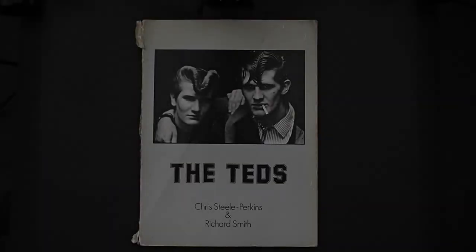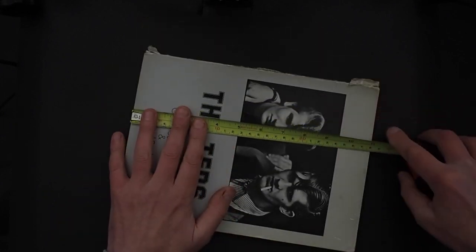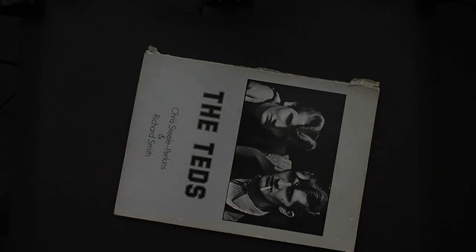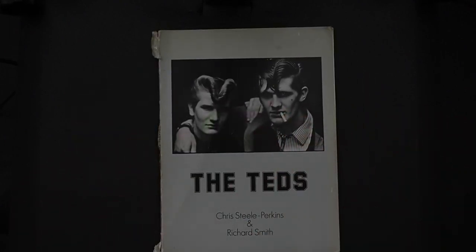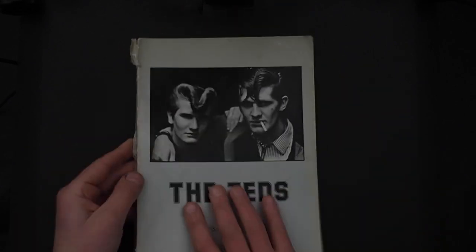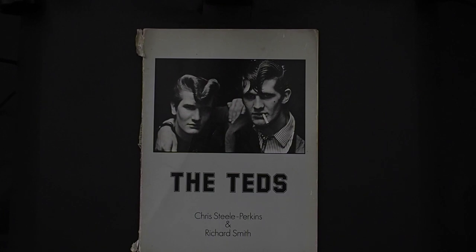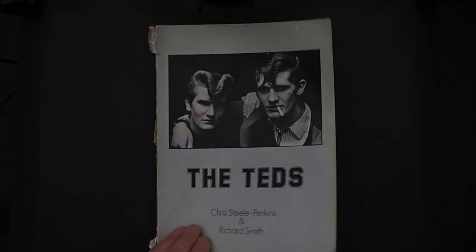The Teds by Christel Perkins and Richard Smith. It measures just over 8 inches by 11 inches, softback, first edition 1979. Approximately 120 pages, 69-70 images including the front cover and an image on the back. Published by Travelling Light and Exit.